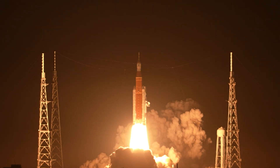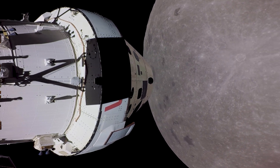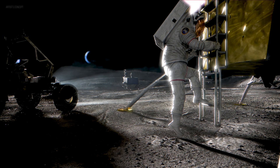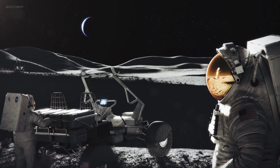Lift off of Artemis 1 — we rise together back to the moon and beyond. NASA's Artemis missions are NASA's plan to send people to the surface of the moon. We'll be sending people and roving assets and scientific equipment to, among other things, answer a lot of really compelling science questions.